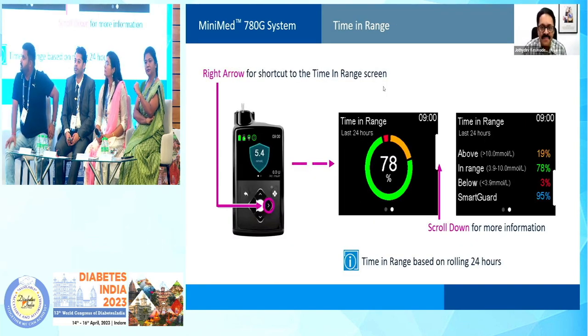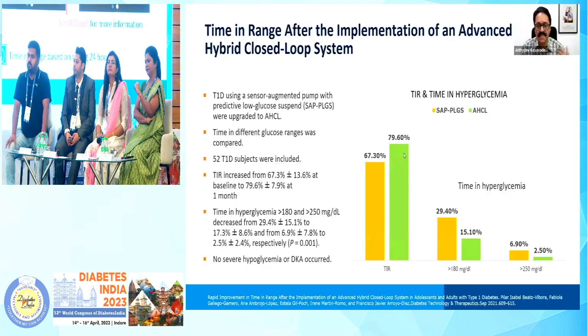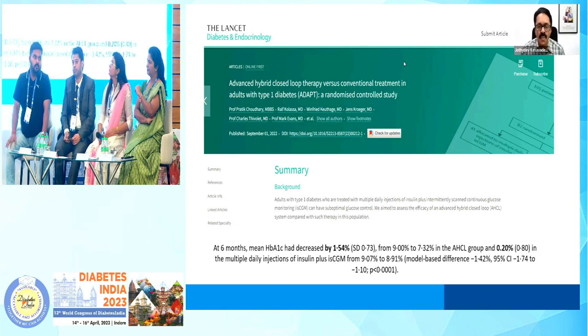And this is a shortcut to the time-in-range screen. Pressing the right arrow once again will provide information on time above range, below range, and so on. Where do we have the evidence? There are a lot of publications comparing to PLGS. On average, the TIR accomplished in clinical trials is around 75 to 80 percent with negligible time below range. And when compared to conventional multiple daily injections and flash glucose monitoring in type 1 diabetes, the ADAPT randomized clinical trial comparing AHCL with conventional modalities has shown a nominal reduction in HbA1c down to 7.32% with AHCL, and that too with negligible episodes of hypoglycemia.